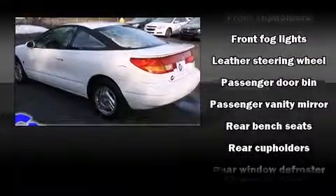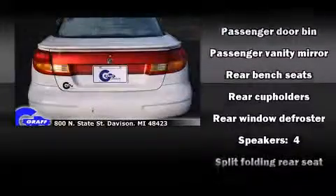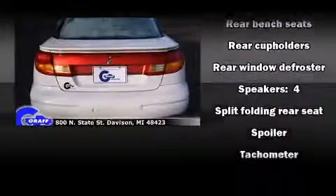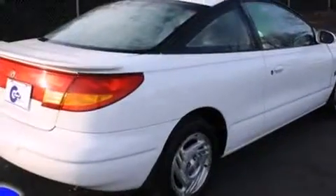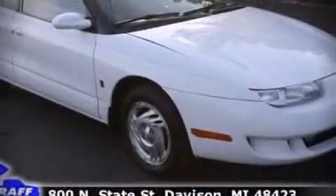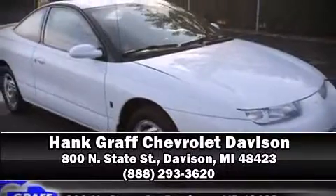fog lights and air conditioning. Audio features include an AM/FM radio and four well-positioned speakers. Our sales staff will help you find the vehicle that you've been searching for. Stop by our dealership or give us a call for more information.